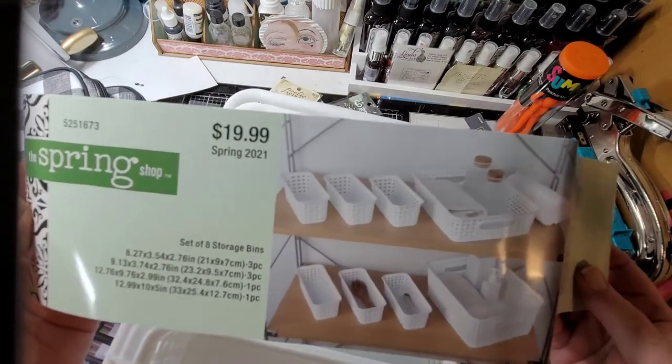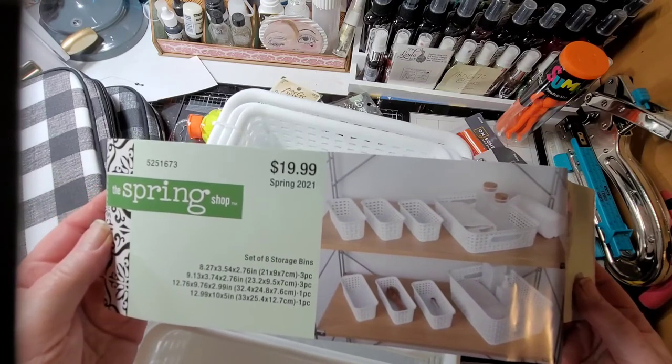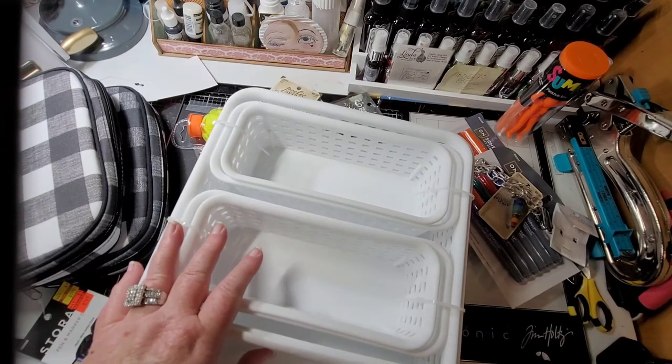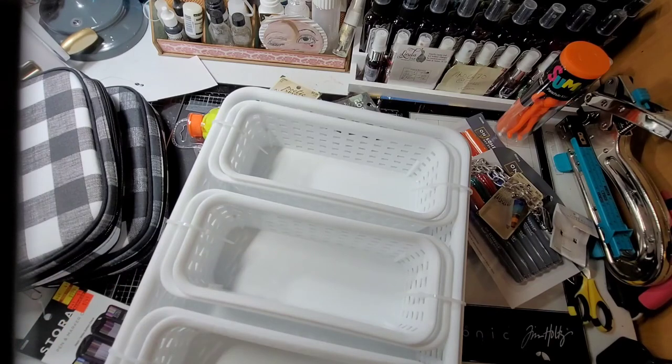All those containers are in this right here - not too shabby, huh? All right, I think that's it for the haul. I'm just thoroughly impressed. I hope you guys are too, and hopefully if you have a Hobby Lobby near you, run down there and see if they have some deals and take advantage of them. Until next time, hope everybody's doing well - I'll see you later, bye for now!